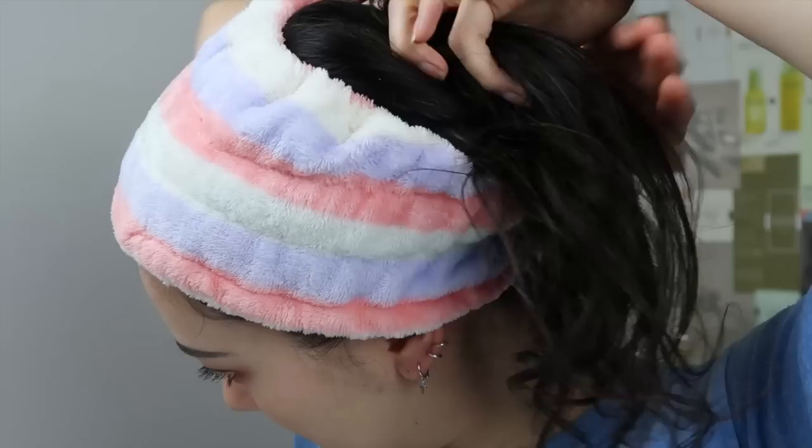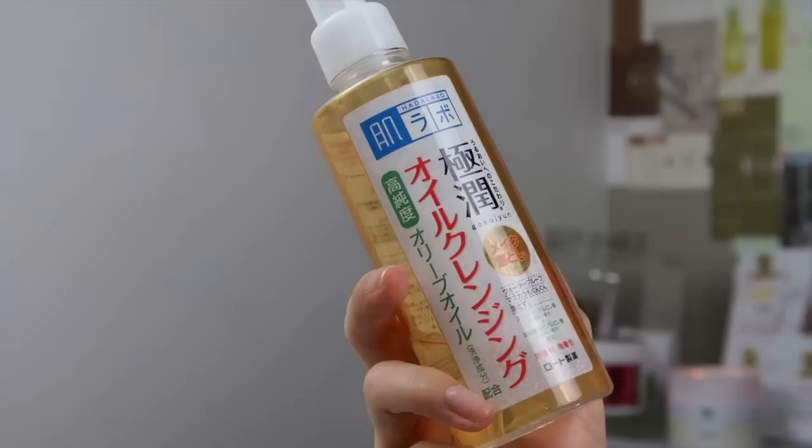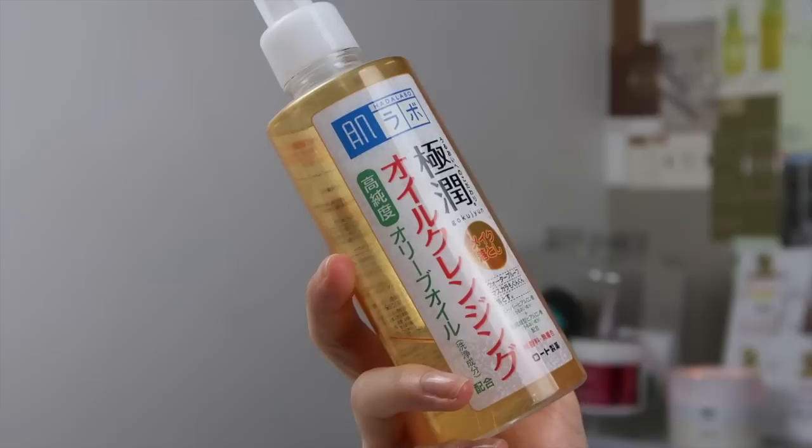To start, I'm putting my hair back — I mentioned these Daiso headbands in my previous video of must-have beauty tools, so check the iCard link for that. We're going to start off by removing my makeup using the Hadarabo Gokujun oil cleansing.